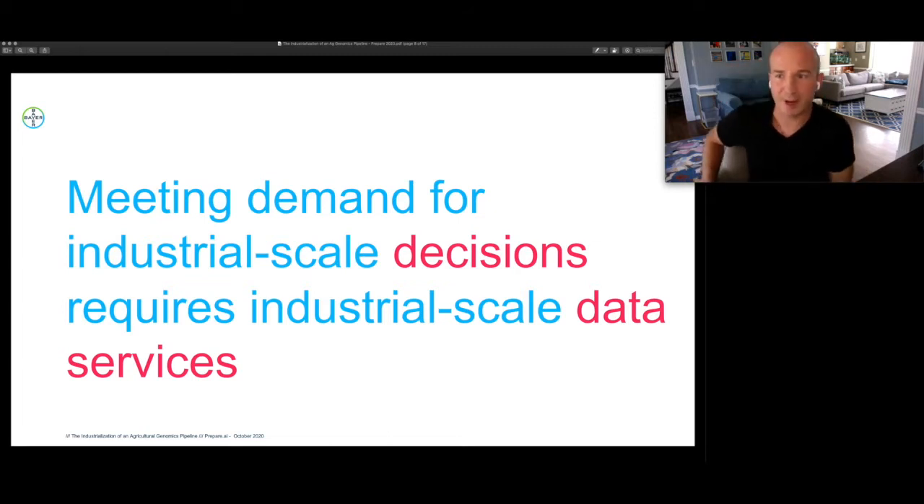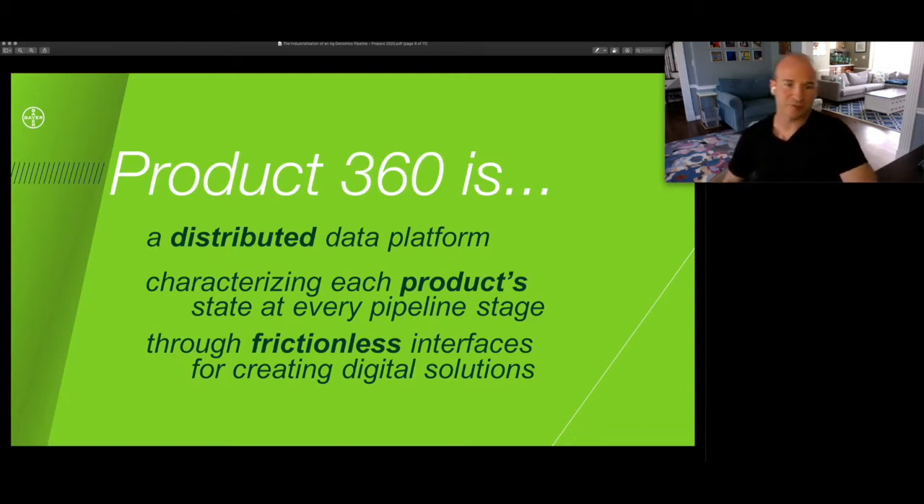Meeting the demand for industrial scale decisions requires industrial scale data services — how do you even begin to conceive a pipeline by which you could have inferred genotypes for billions of seeds? This is a challenge that Bearcrop Science took very seriously starting four years ago, and what we did is invest in a platform we now call Product 360 — an internally distributed data platform that characterizes each product state at every pipeline stage by providing frictionless interfaces for all the different digital solutions in our company: web apps, mobile apps, and analytical models to build on top of.